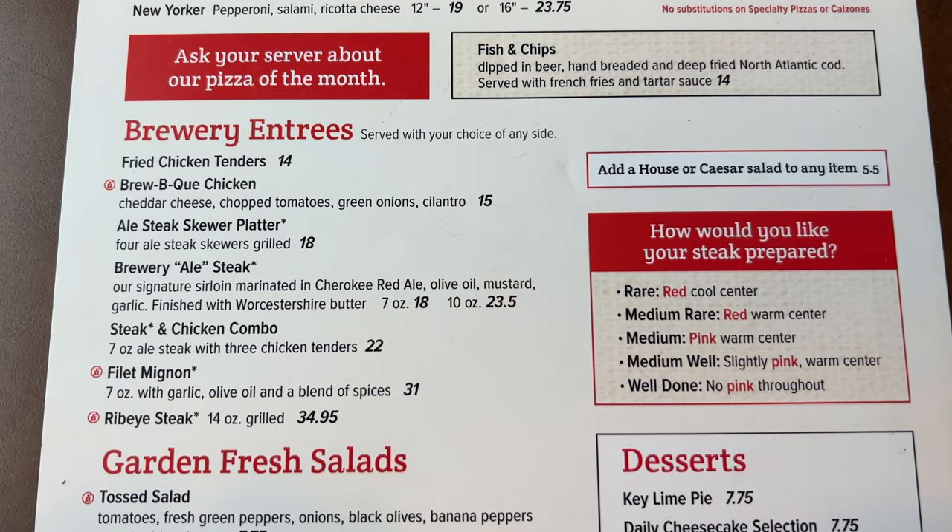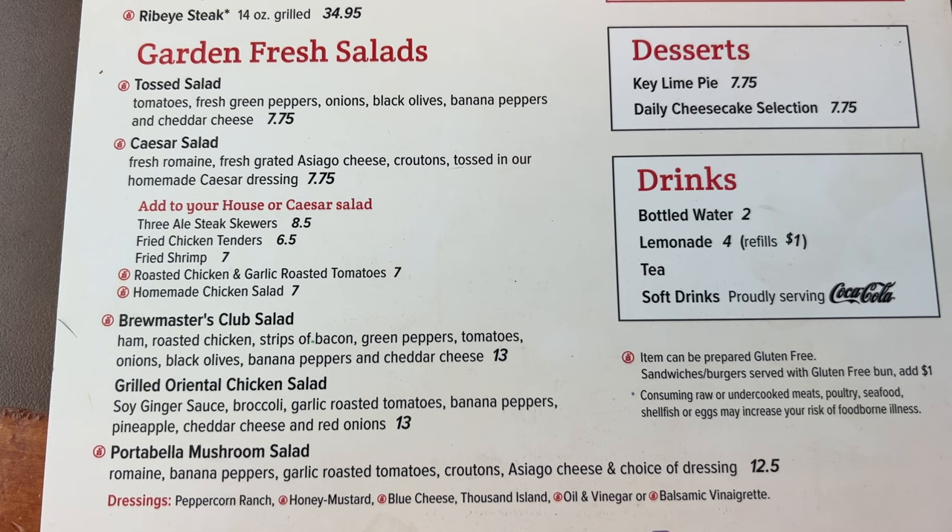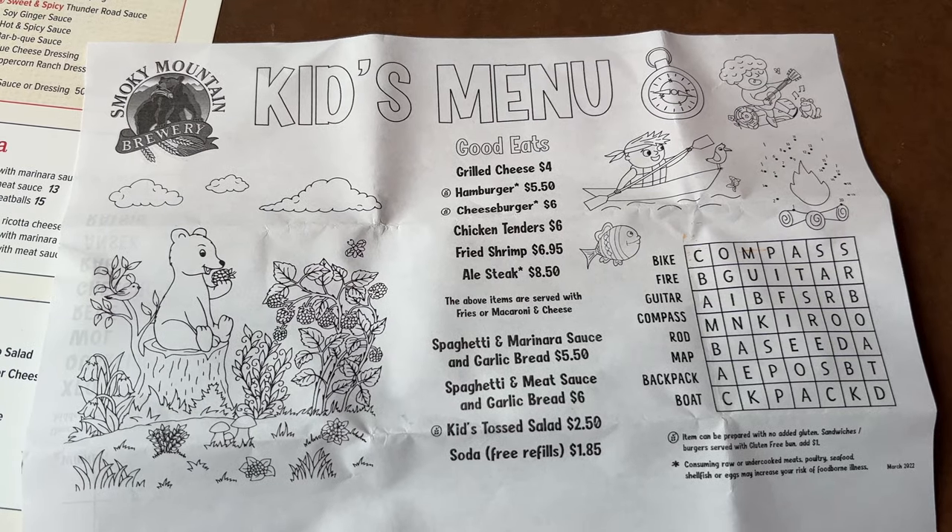They also have other brewery entrees — chicken tenders, skewer platters, steak and chicken combos, a filet, and a ribeye steak. You can add a salad or make it your entree, choosing from tossed, caesar, club, oriental chicken, or portobello mushroom salad. For dessert there's key lime pie and a daily cheesecake selection for $7.75. The kids menu includes grilled cheese, hamburger, cheeseburger, chicken tenders, fried shrimp, steak, spaghetti, or salad — priced from $2.50 to $8.